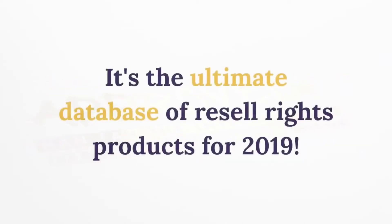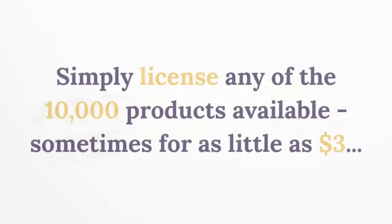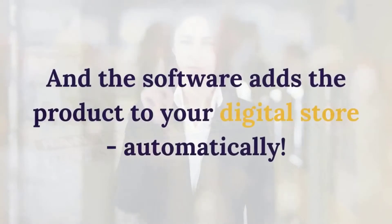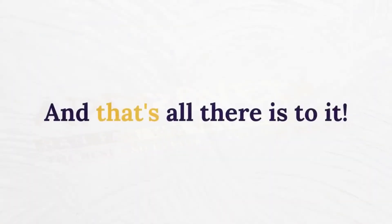It's the ultimate database of resell rights products for 2019. Simply license any of the 10,000 products available — sometimes for as little as $3 — then log into your resell store, drag and drop your new products into the builder, and the software adds the product to your digital store automatically. And that's all there is to it.